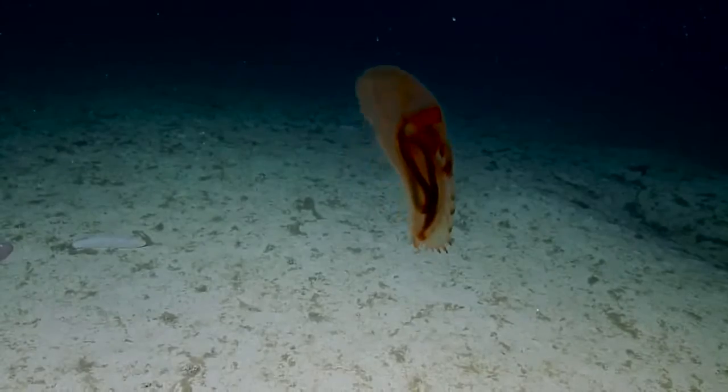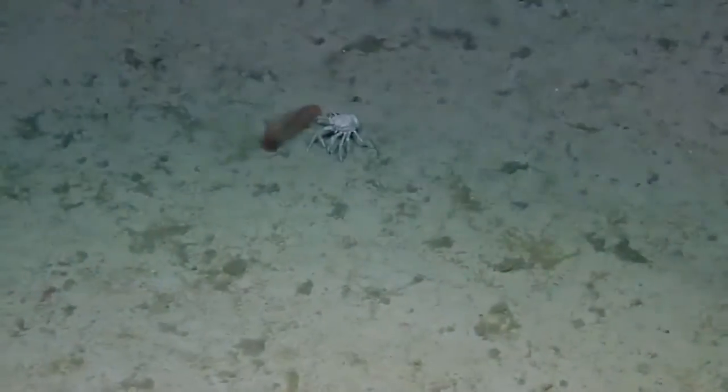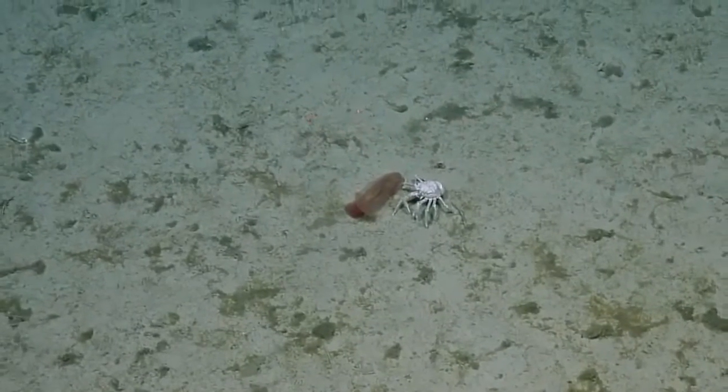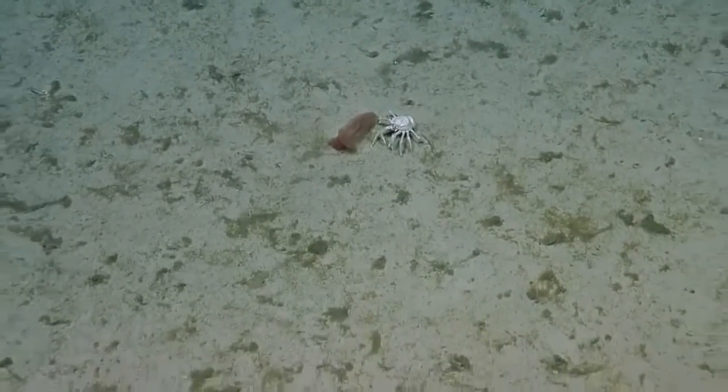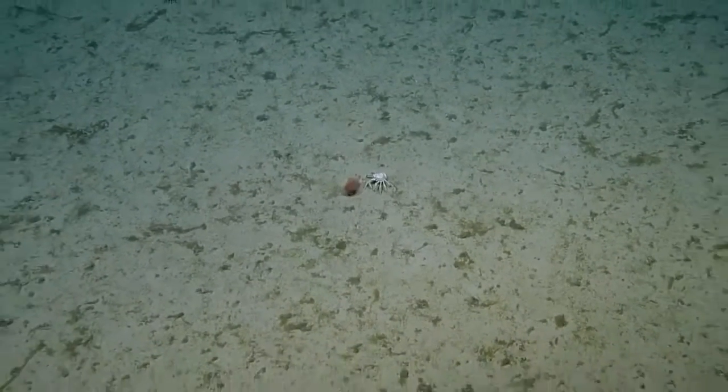Awesome shot. Could be interesting to look at these two cucumbers side by side — that's a nice pairing right there. Hanging out, friends. He's taking off.